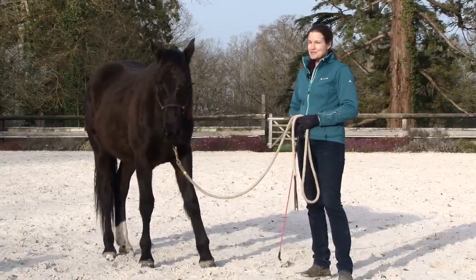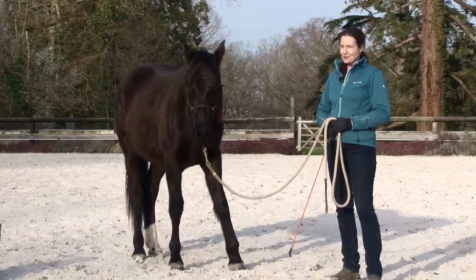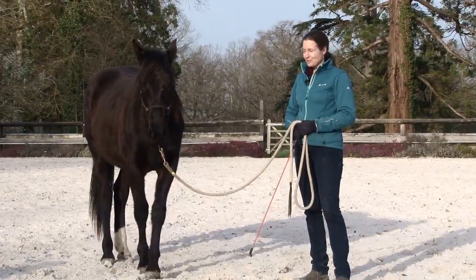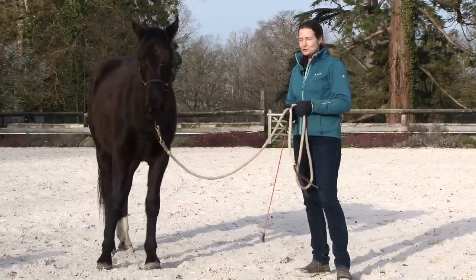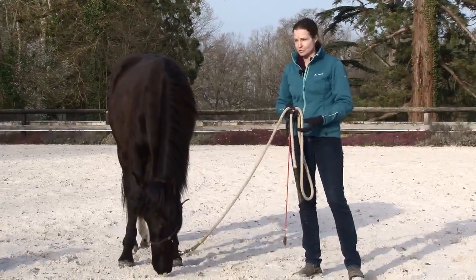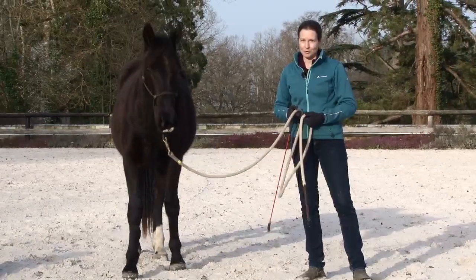Hi, I'm Gabi Neura and welcome to session 18 with Jedi. Today we are going on a walk in the forest and I'm going to take you with us and show you how to deal with when he stops or gets a little scared of something, how to see thresholds, and how you can be really creative on those walks with your youngster.